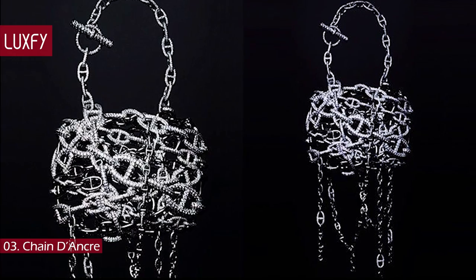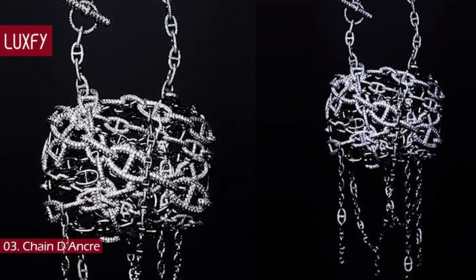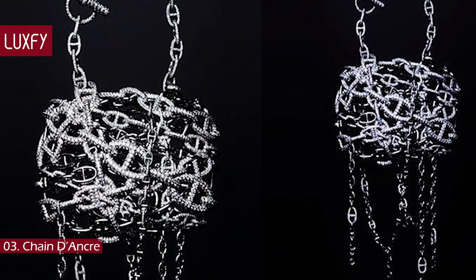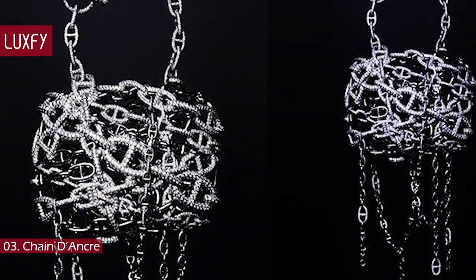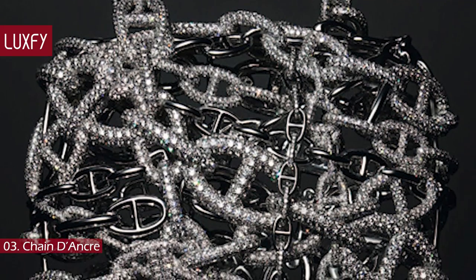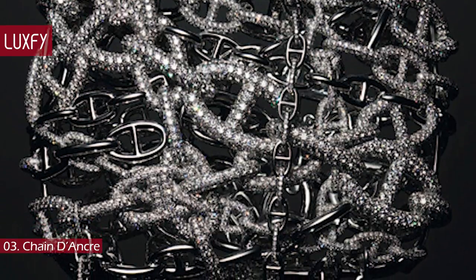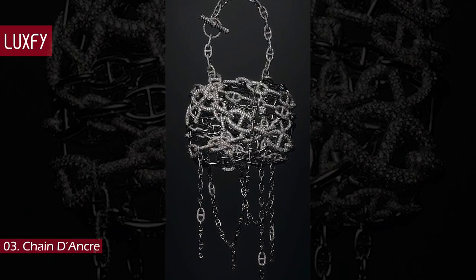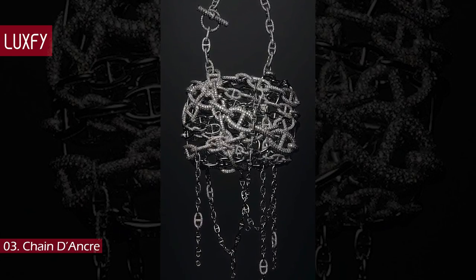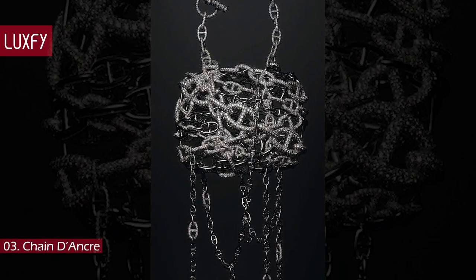Number 3: Chain d'Ancre bag. True to its name, the Hermes Chain d'Ancre bag carries an intricate prison-like design due to its anchor-shaped chain links, which are encrusted with 1,160 pieces of diamonds. This bag is a purely decorative design, and only three of these bags were ever made. One of them was sold at auction for $1.4 million. This Hermes bag is part of the Hermes House Bijouterie collection.